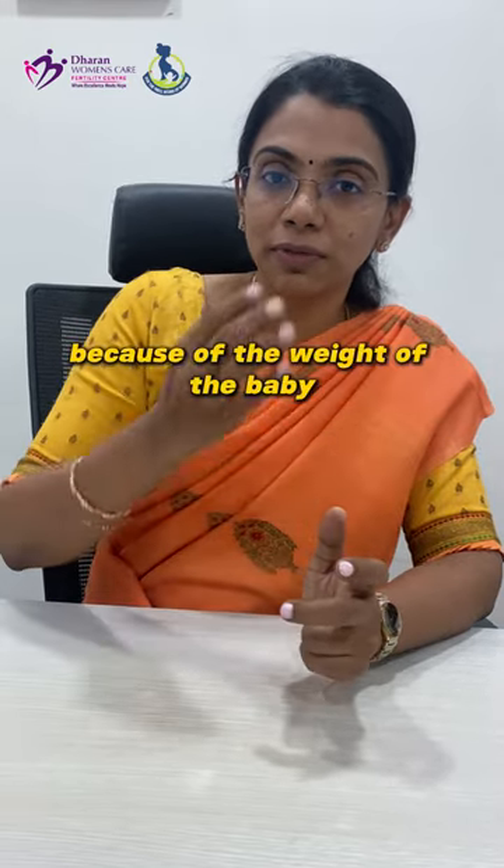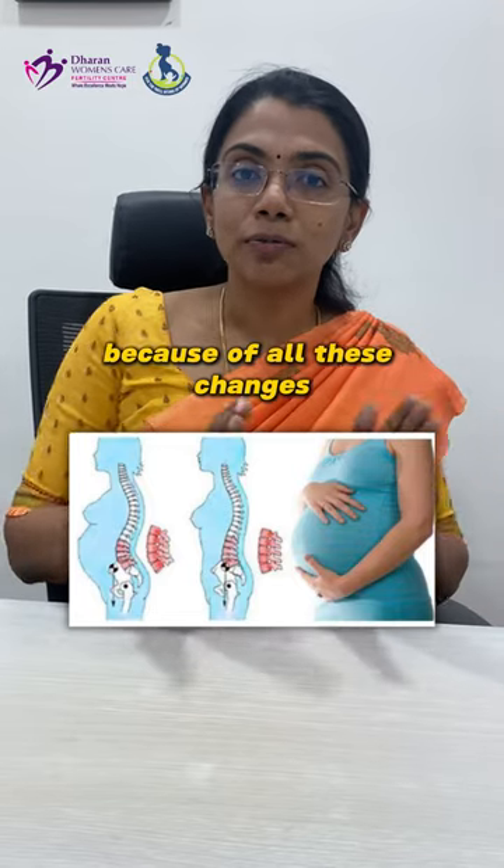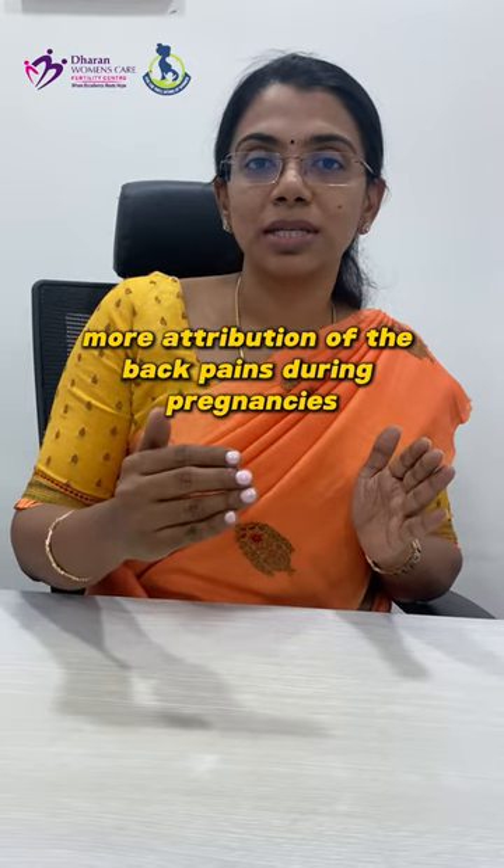Apart from that, because of the weight of the baby also, there will be a forward tilt. If you look at it, you have an anterior tilt. Because of all these changes, there is more attribution of the back pains during pregnancies.